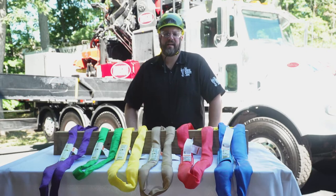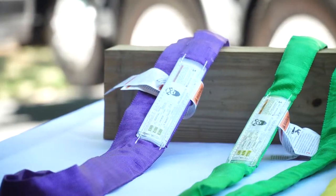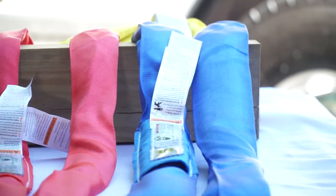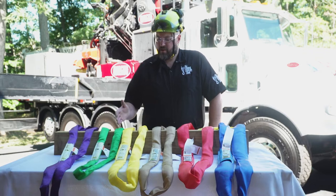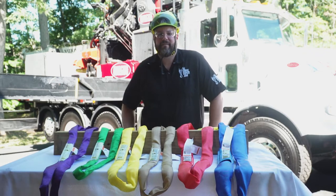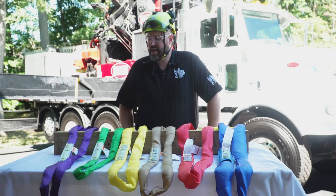Each of these slings we can customize to any length that you would like, so you could order our standard slings on our website, or you can order a custom length sling. Starting with our purple slings, our green slings, yellow, tan, red, and blue — all happen to have different capacities based on their size.